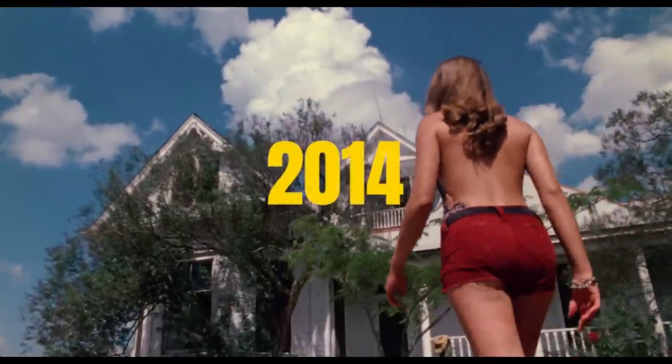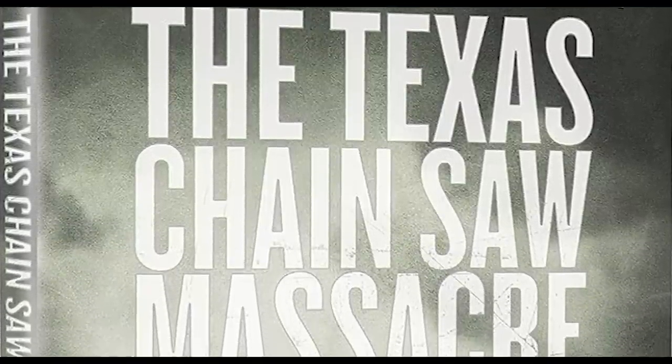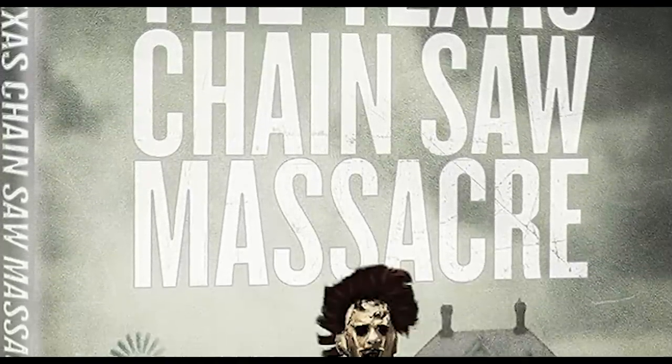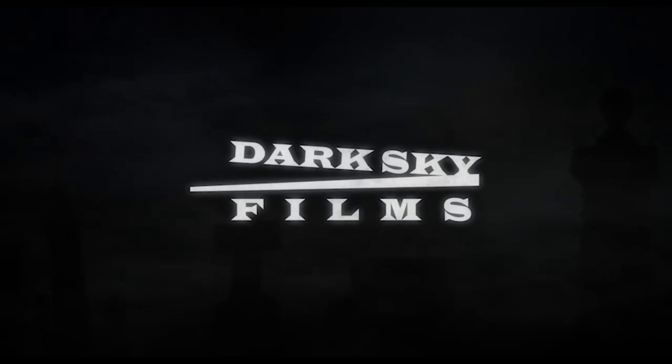Six years later in 2014, MPI released the first ever 4K transfer of The Texas Chainsaw Massacre for the film's 40th anniversary under their label Dark Sky Films. As the 4K UHD format had not yet been launched, 1080p Blu-ray was the highest quality this 4K transfer could be seen in. This release also upgraded the audio to a DTS-HD 7.1 lossless audio track and added AVC video compression, which had become the standard for Blu-ray by this time.